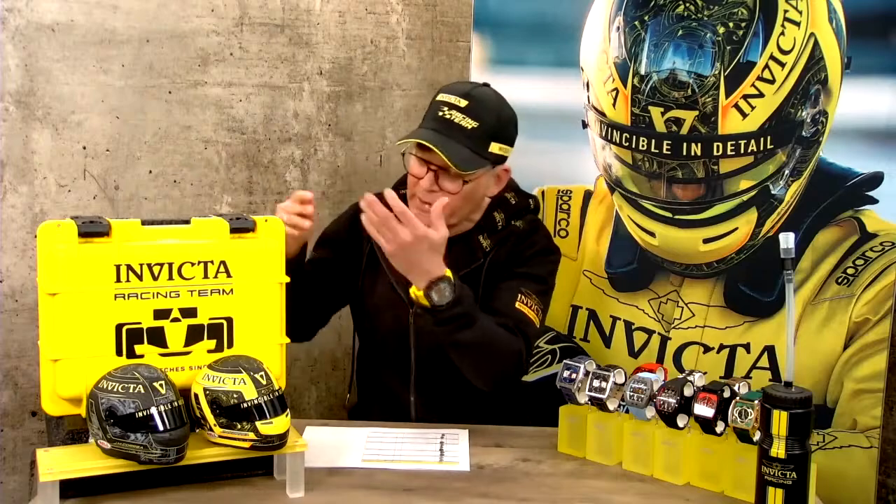Welcome everybody, this is Let's Talk Invicta, your favorite watch show. Tonight is all about racing because we are so proud to be a partner of the Invicta racing team, racing in Formula 2. Last weekend we had some great results in the sprint race and qualifying. Unfortunately in the main race we had an accident and one of our cars dropped out, but we are very proud to be a preferred partner in Formula 2 racing.